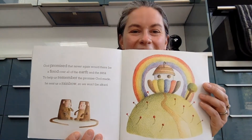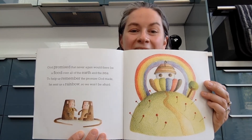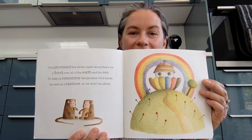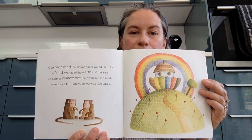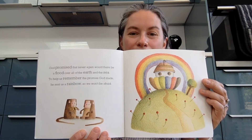Can you see here? After the storm, God promised that never again would there be a flood over all the earth and the sea. To help us remember the promise God made, he sent us a rainbow so we won't be afraid. Maybe after you've read your story you could pray and say thank you to God for rainbows and for all the colours in them.